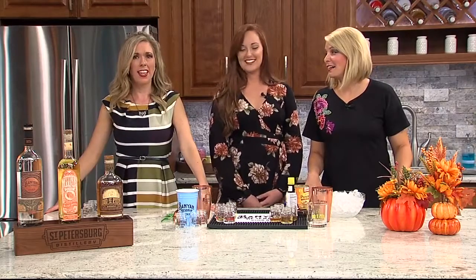They are a family-owned and locally operated distillery, which produces what has been called one of the best vodkas in the entire state. That's a pretty good title right there. Kendra Walker from St. Petersburg Distillery is here to give us a taste of what they are all about. Hello, welcome back.